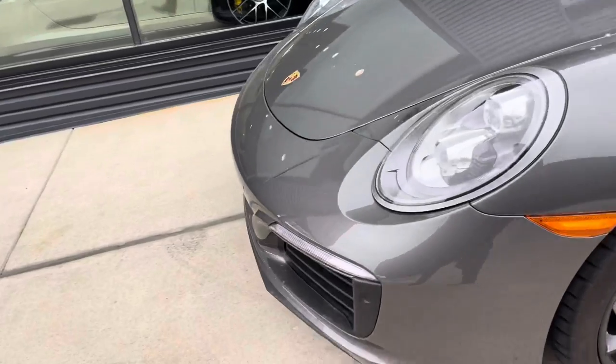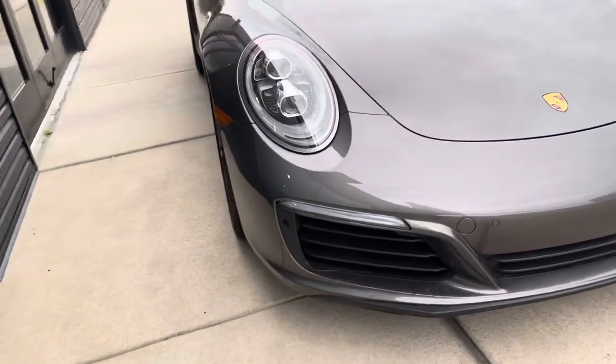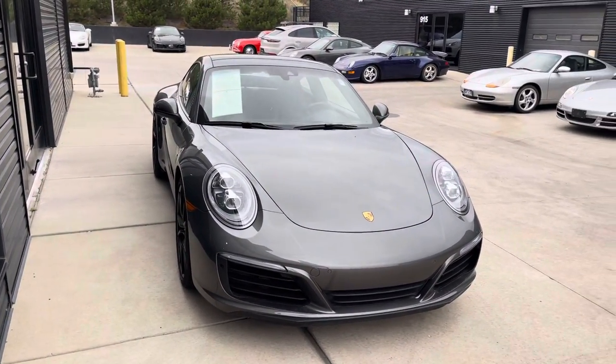Those are my only real condition complaints. Everything else looks pretty nice. The front end has a clear mask installed, so that's been protected from rock chips and the like. Maybe a little minor scuffing on the bottom of that front splitter edge. Let me know if your client wants any more information — happy to share whatever you want to see.